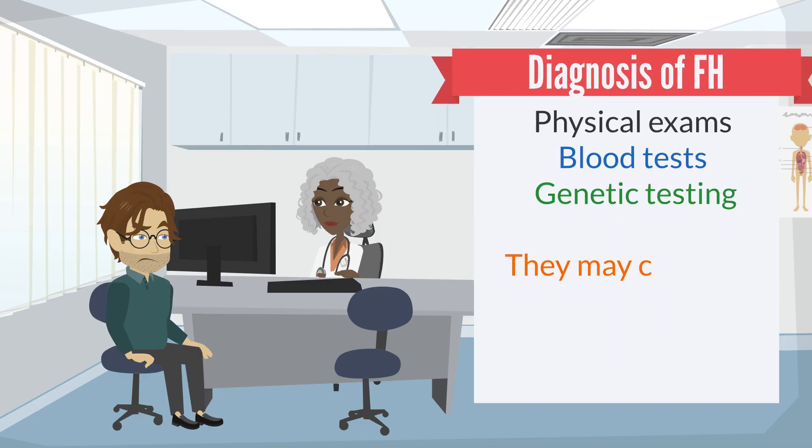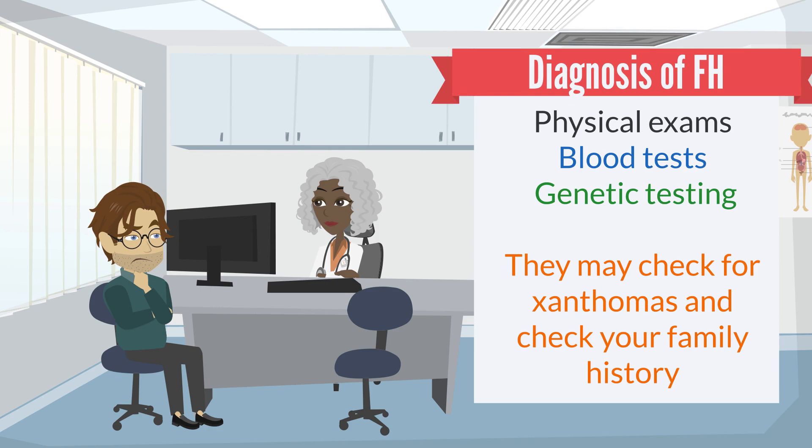The diagnosis of familial hypercholesterolemia involves a combination of physical exams, blood tests, and genetic testing. A doctor may check for xanthomas and ask about family history to determine if there's a likelihood of familial hypercholesterolemia. Blood tests may be used to measure cholesterol levels, and genetic testing can confirm a diagnosis.